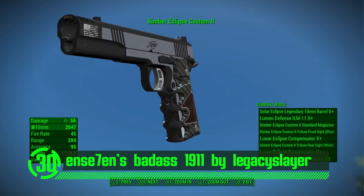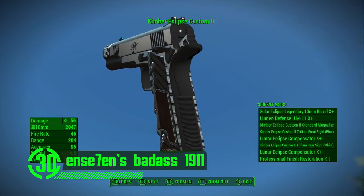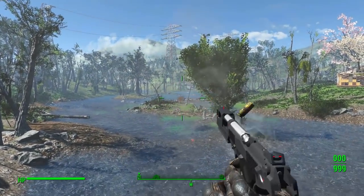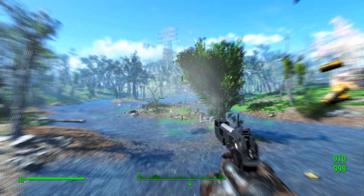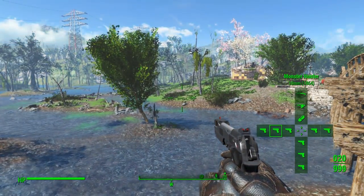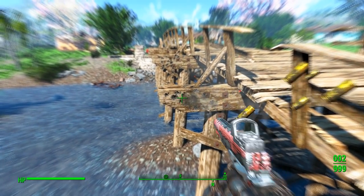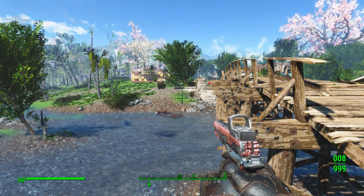Next up we've got N7's Badass 1911 Redux by Legacy Slayer. These 1911s look absolutely incredible — some of the nicest looking pistol weapon mods I've ever seen on the Nexus. They all have their own custom meshes, textures, and sound. The best part of this mod is you'll have to play through the game to get the upgrades for these guns, which gives it a real sense of longevity. There are also a couple unique variants of the 1911 that can be found throughout the world space. This mod is a ton of fun and an excellent addition to Fallout 4.